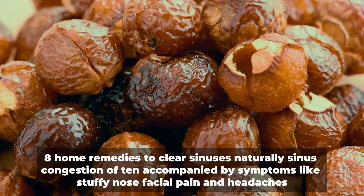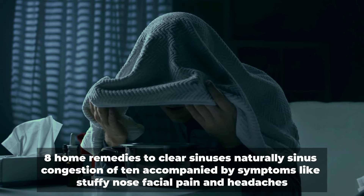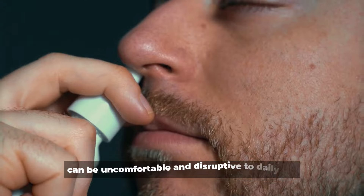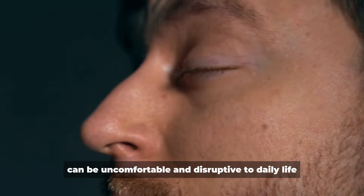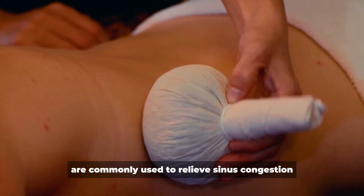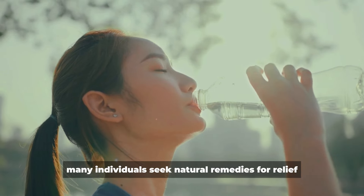8 Home Remedies to Clear Sinuses Naturally. Sinus congestion, often accompanied by symptoms like stuffy nose, facial pain, and headaches, can be uncomfortable and disruptive to daily life. While over-the-counter medications are commonly used to relieve sinus congestion, many individuals seek natural remedies for relief.